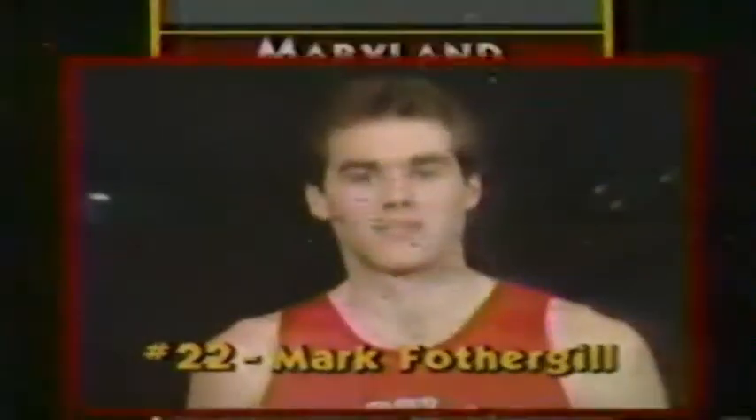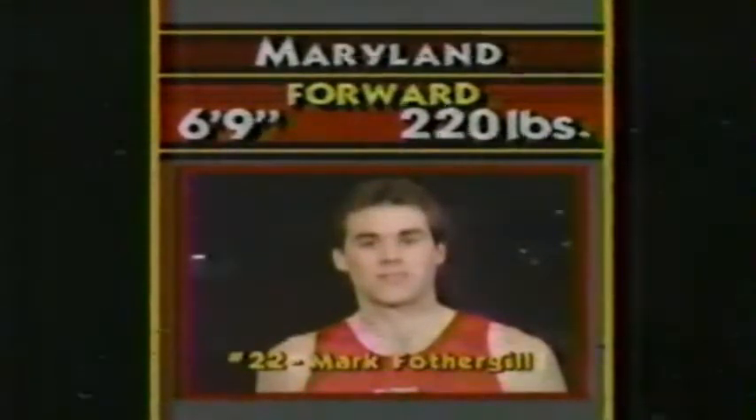Up front, freshman Lenny Bias, 6'8", 195 from Landover, Maryland, along with Mark Fothergill, a junior 6'9", 220 pounds.